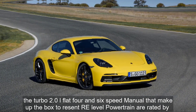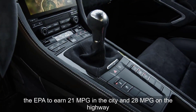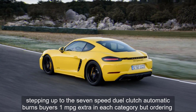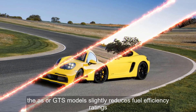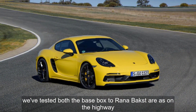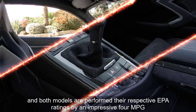The turbo 2.0-liter flat-four and 6-speed manual that make up the Boxster's entry-level powertrain are rated by the EPA to earn 21 MPG in the city and 28 MPG on the highway. Stepping up to the 7-speed dual-clutch automatic earns buyers 1 MPG extra in each category, but ordering the S or GTS model slightly reduces fuel efficiency ratings. We tested both a base Boxster and a Boxster S on the highway, and both models outperformed their respective EPA ratings by an impressive 4 miles per gallon.